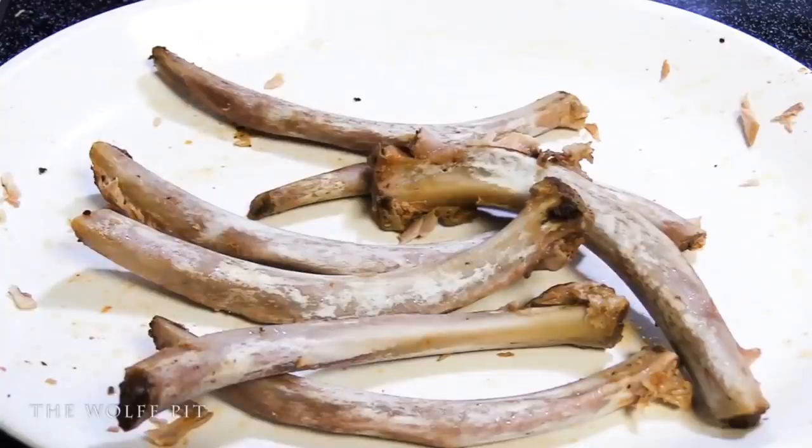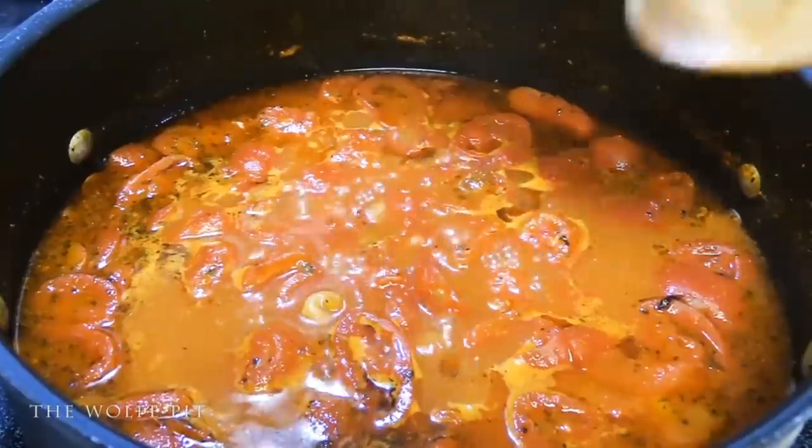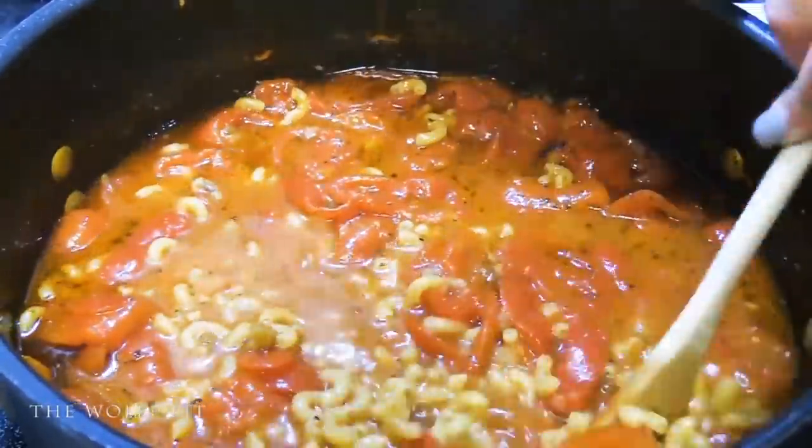Here are the leftover bones from the baby back ribs once we've pulled all the meat off — they don't get much cleaner than that. And here's the meat — that is definitely a whole lot more meat than I thought I would get from those ribs. Here's our elbow macaroni in the tomato and pork broth after cooking for about five minutes.